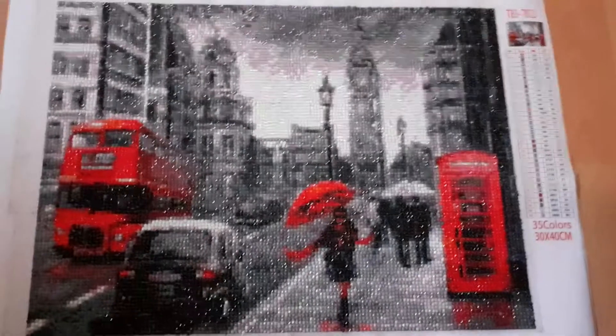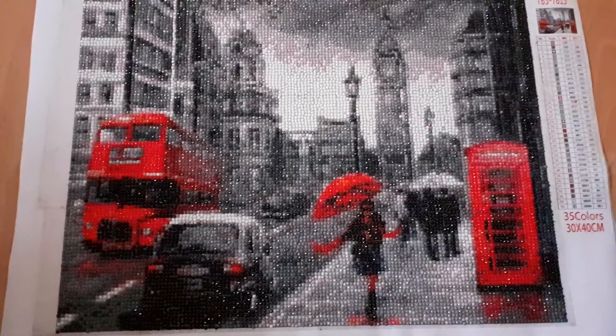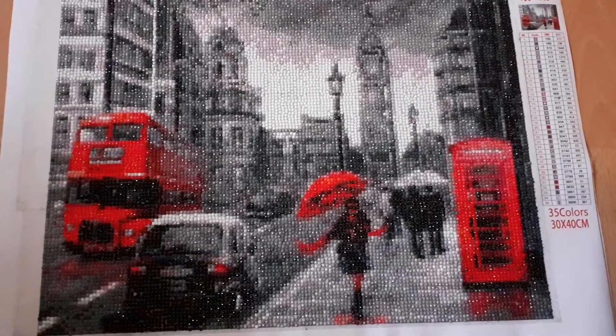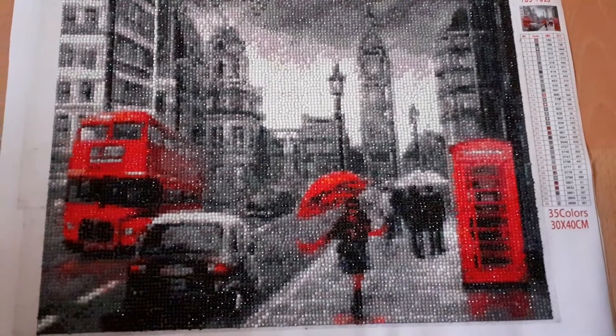I'd love to do this in a bigger version. It's really nice and I'm pleased I've finished it so I can finish another one, because I have started one that I need to do.